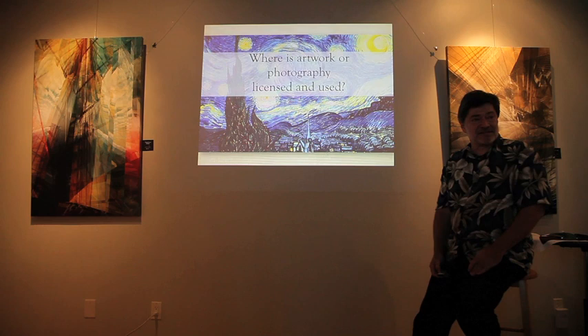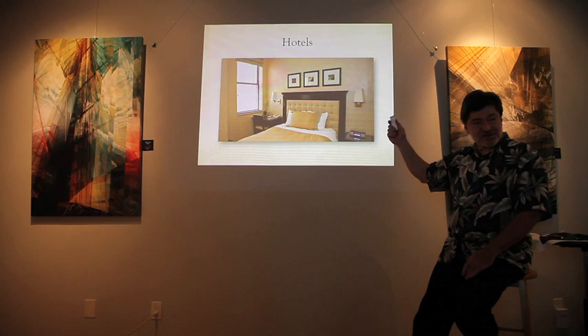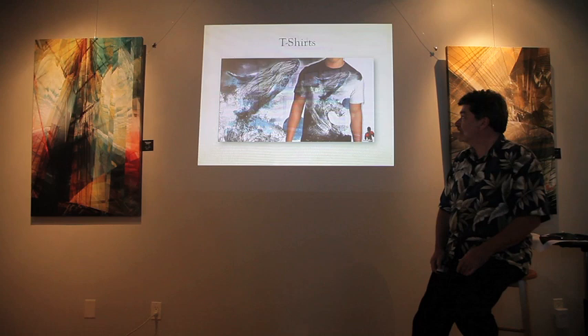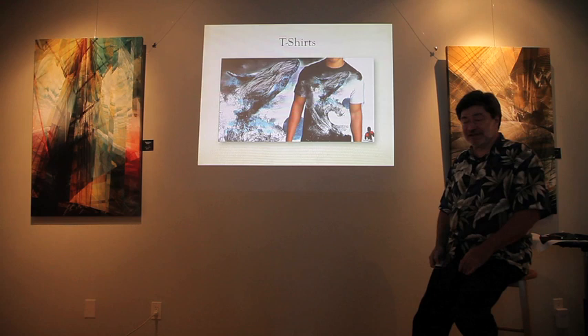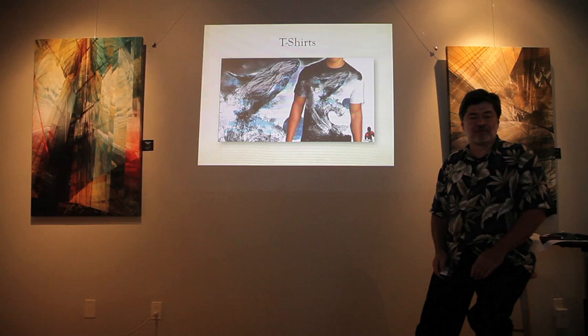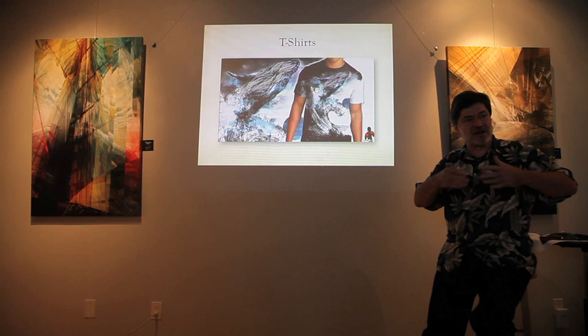Where is artwork or photography licensed and used? A lot of places. If you've ever been in a hotel, all those images on the walls are licensed from some artist, reproduced, and put in every hotel room. That's a huge market — I have a number of my pieces in hotel rooms. T-shirts are really interesting and fun these days; they don't just print a little square on the front — it wraps around the whole thing.